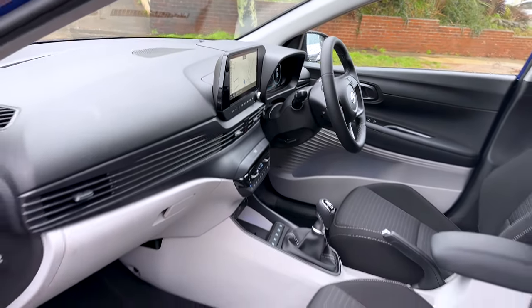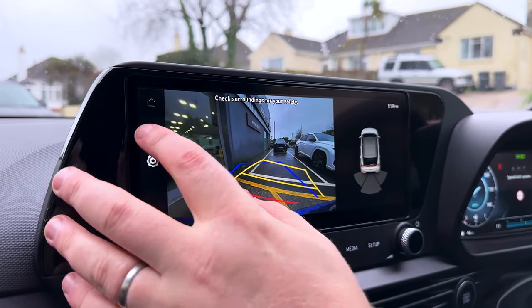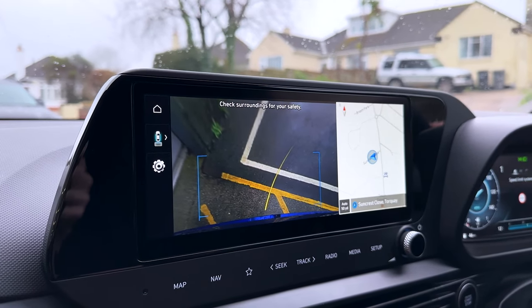You also get Apple CarPlay and Android Auto, driver attention warning, intelligent speed warning, lane-keep assist, rear parking sensors and a rear-view camera — all completely standard on the base SE Connect model. There really is no bottom-of-the-range car here; the standard spec is already impressive.